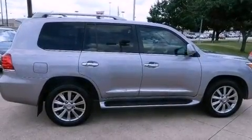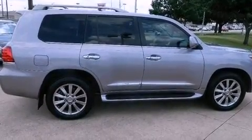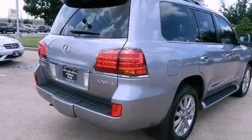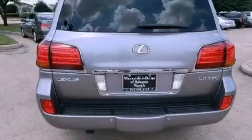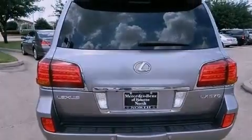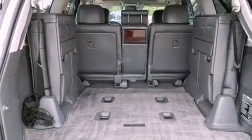Its top features include an air suspension, a limited-slip differential, a navigation system, a rear-view camera, keyless ignition, traction control and stability control systems, a premium audio system, commercial-free satellite radio, aluminum wheels, and a tire pressure monitoring system.